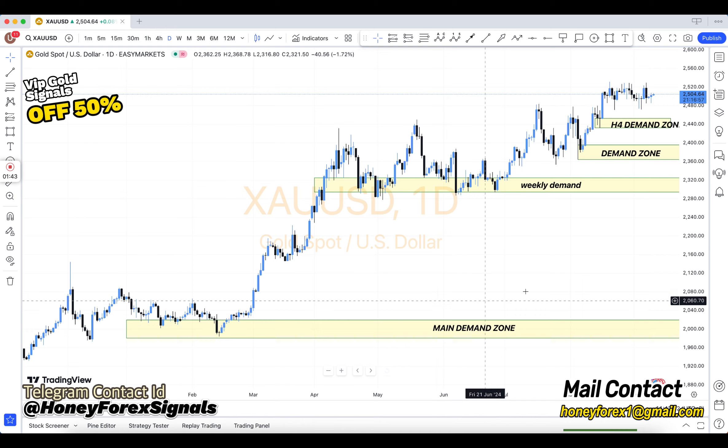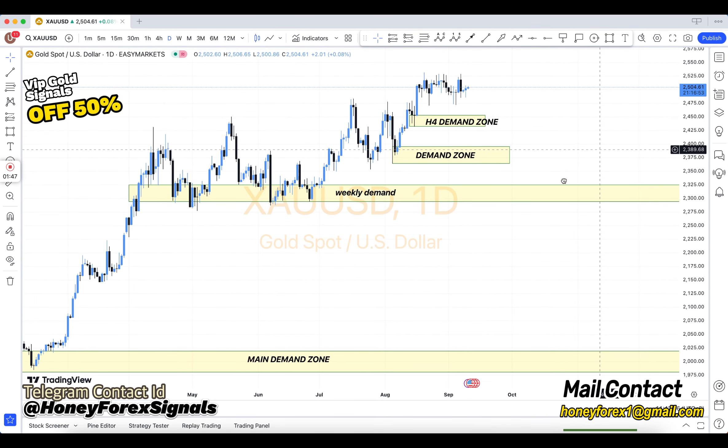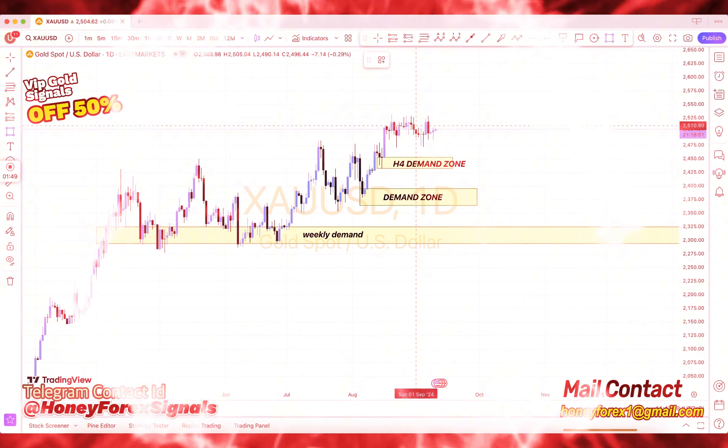Additional levels include: structure breakout, structure breakdown, double top, double bottom, triple top, triple bottom, higher high, lower low, and QM level — and there are many more.